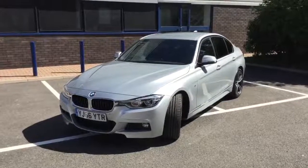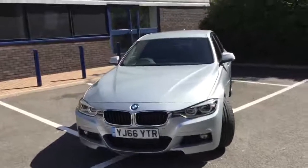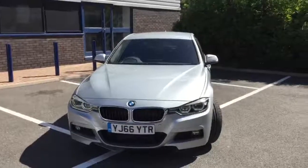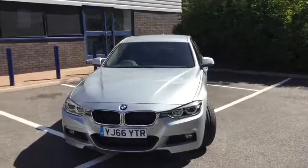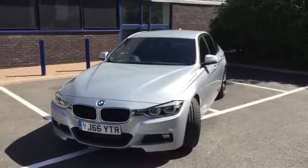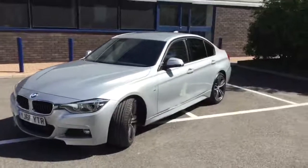Hello, thanks for watching this video. It's Berry Heathrow BMW and this is a video presentation on one of the approved used cars that we've got in stock. This particular car is YJ66 YTR and it's a 320 diesel M Sport saloon in Glacier Silver with a black leather interior.